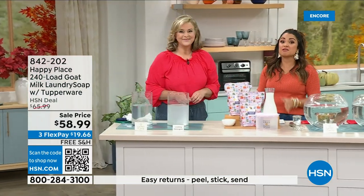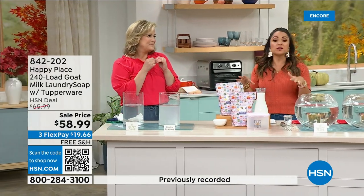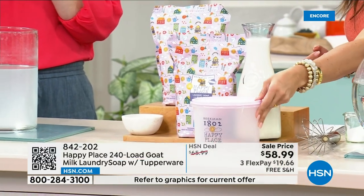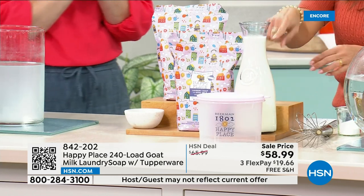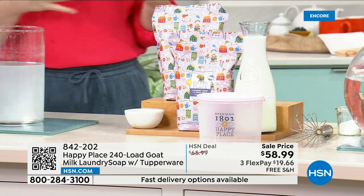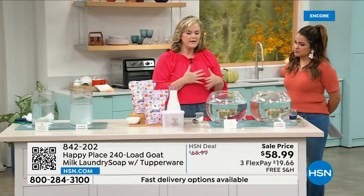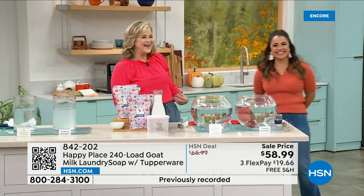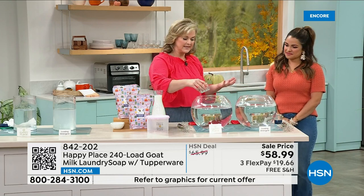This is our final quantity for the whole year — with the Tupperware, because this is the anniversary edition collaboration. You can store this right on your washer; it comes with the scoop. We start with goat milk — it's kind of like designing your own laundry soap. The whole Beekman brand is based on goat milk. You're getting two separate bags, 240 loads total. The Tupperware container has a tight seal — start on one side where the little ears are and work around the outside and it will close beautifully. Less than a quarter per load of laundry.